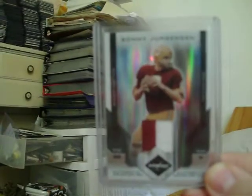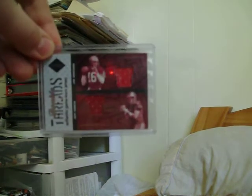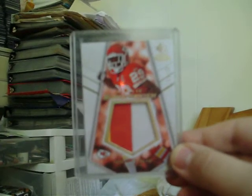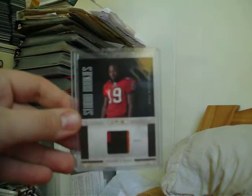Sunny Jergerson two-color patch out of 25 from 07 Leaf Limited. Marcus Allen two-color patch out of 25 from 07 Leaf Limited. Dual jersey of Joe Montana and Jeff Garcia, 2003 Leaf Limited out of 100. Dexter McCluster jersey auto from 2010 Rookies and Stars out of 50. Three-color patch vinyl patch Jamal Charles from 2008 SP Rookie Threads out of 25. Three-color patch from 2010 Rookies and Stars of Mike Williams.